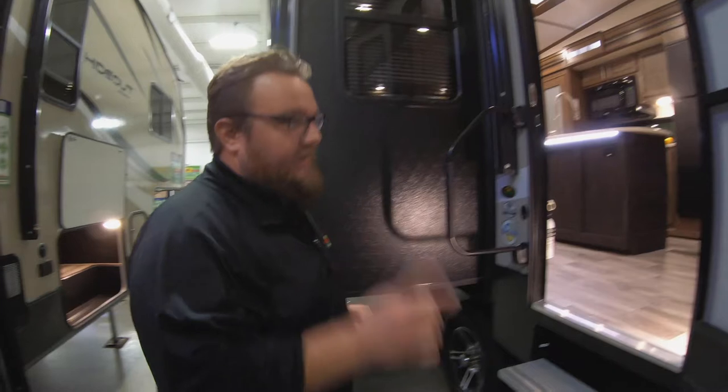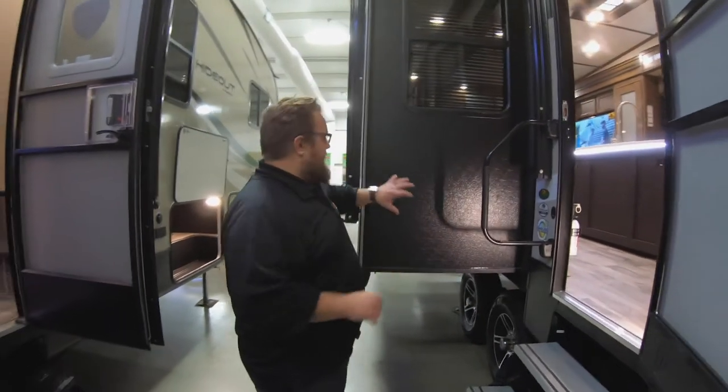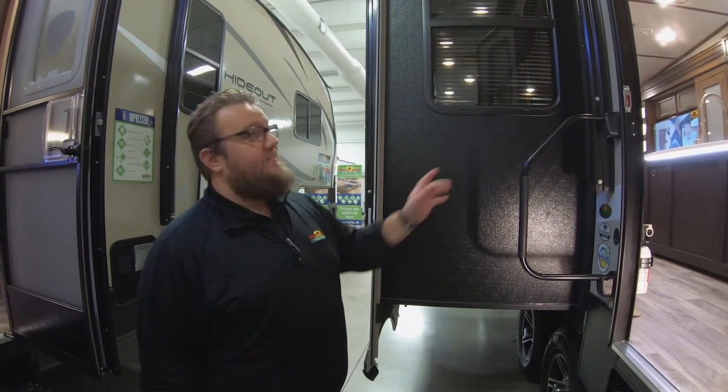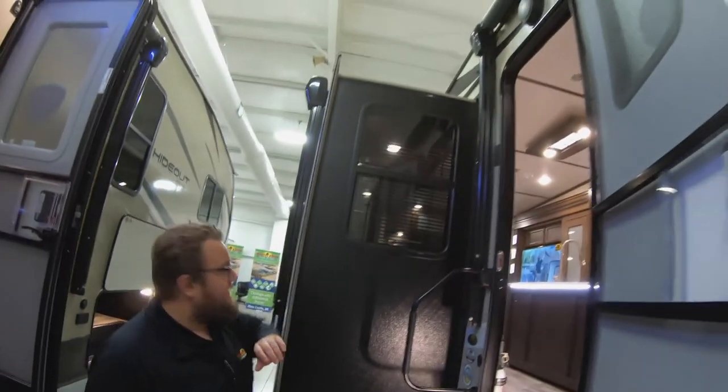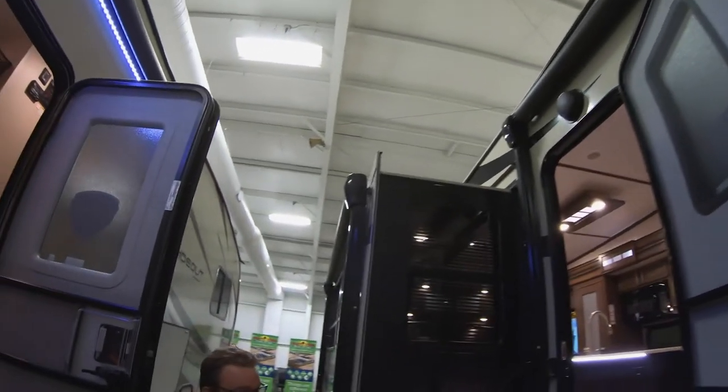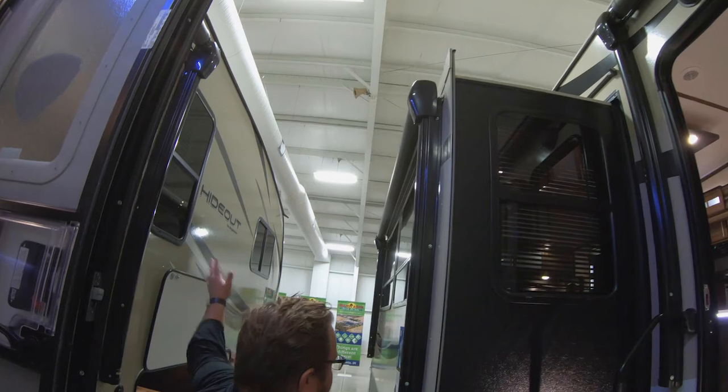One big thing that a lot of customers have mentioned they like about this unit: when you have a slide-out on the door side, you usually lose a lot of patio space. Cougar overcame that by putting a big awning on the front and then actually added an awning to the slide-out as well, so you have an awning there and then another full-length awning that comes out here — you get plenty of patio space.